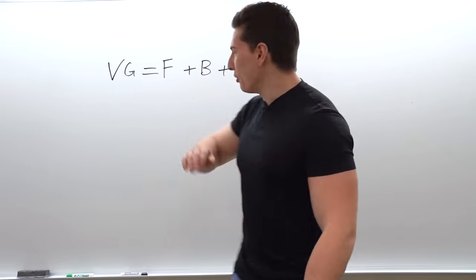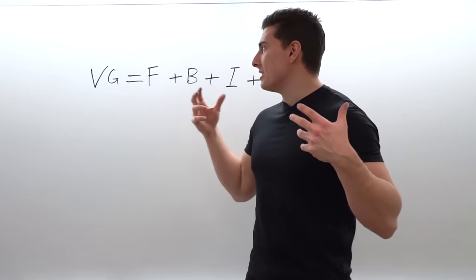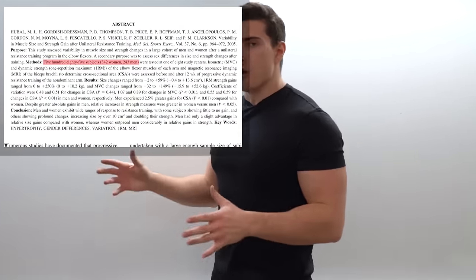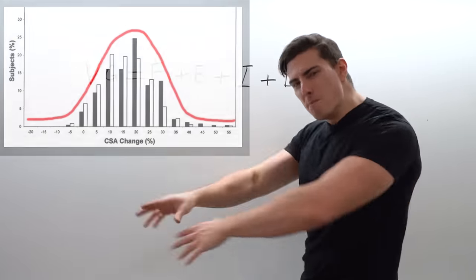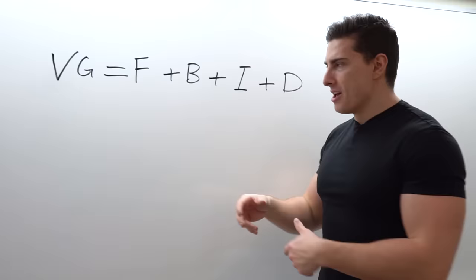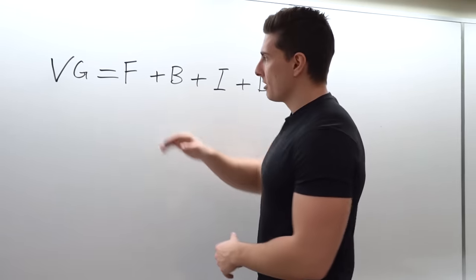Welcome back to my channel and welcome back to the Vitruvian Model of Genetics. This video is the sequel to the one I released last week. In that video I explained that I've created a model which is going to allow you to estimate how good your genetics are — there are four different variables, VG being the Vitruvian Model of Genetics.